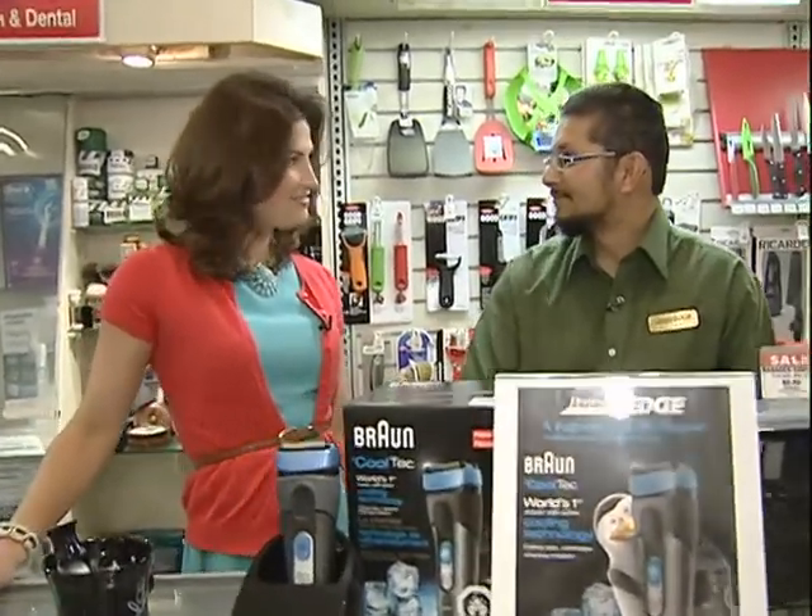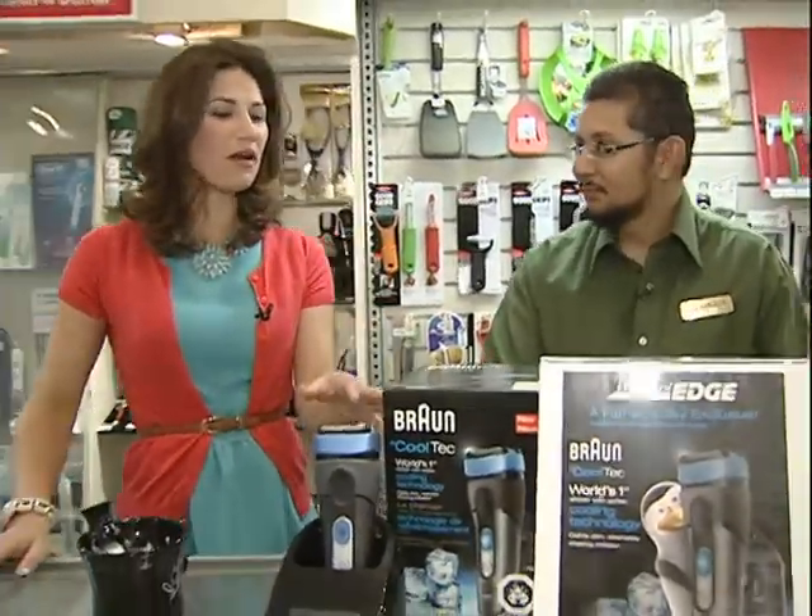Good morning. Good morning. Nice to meet you. Nice to meet you too. Before we talk a little bit about the products that you picked out today, what have you got in the store for people who have never been here before?